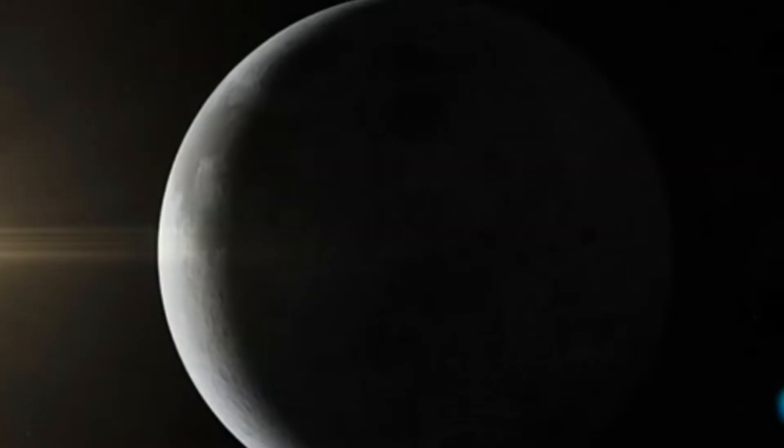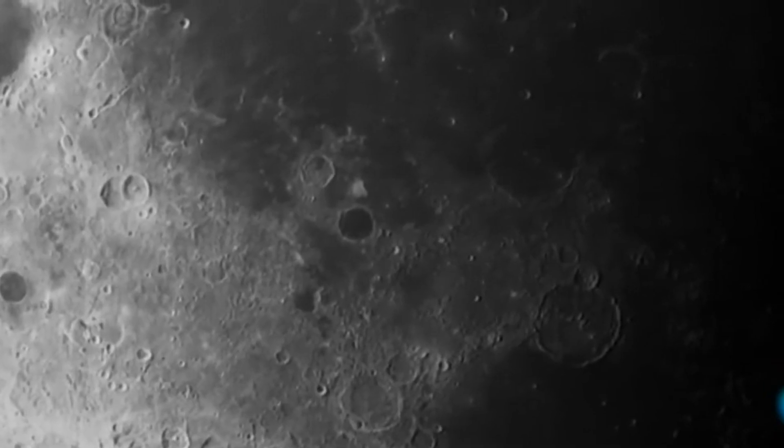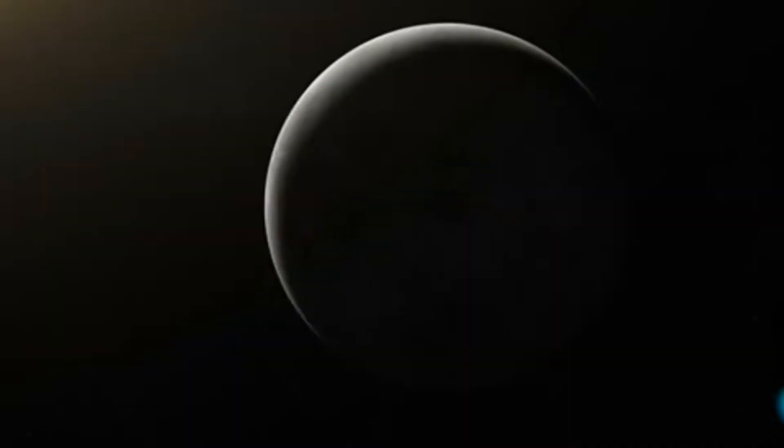Ha transcurrido casi medio siglo desde nuestra visita hacia la Luna, pero seguimos preguntándonos si es tan fría e inhóspita, si contiene agua o no, si contiene otros recursos. La Luna está tan cerca a la Tierra y a la vez tan lejos; llegar a la Luna fue casi un milagro, hace unos siglos atrás pensábamos que era inalcanzable.